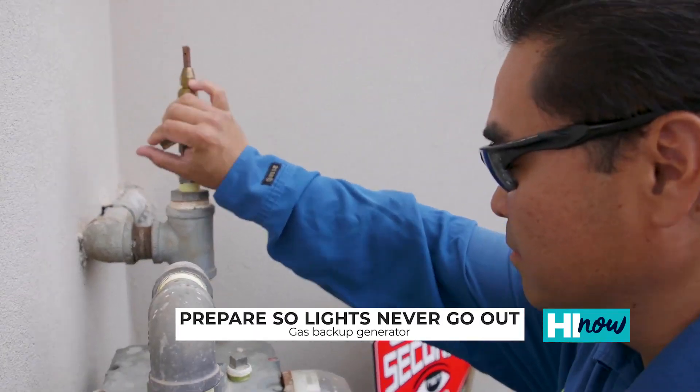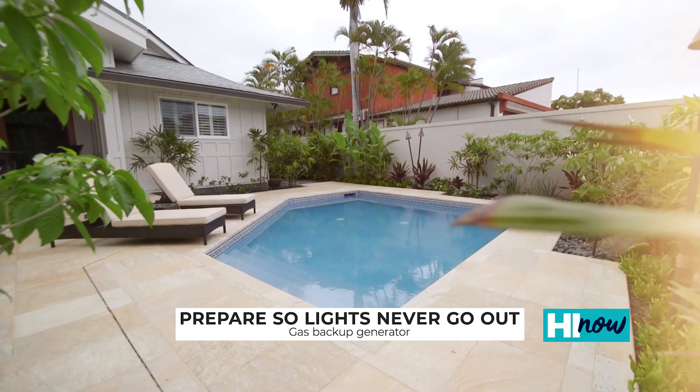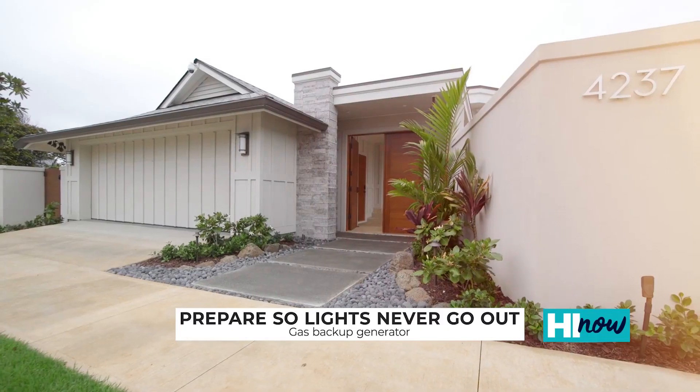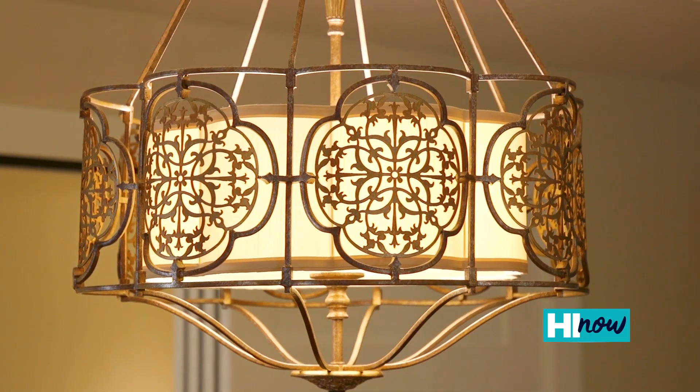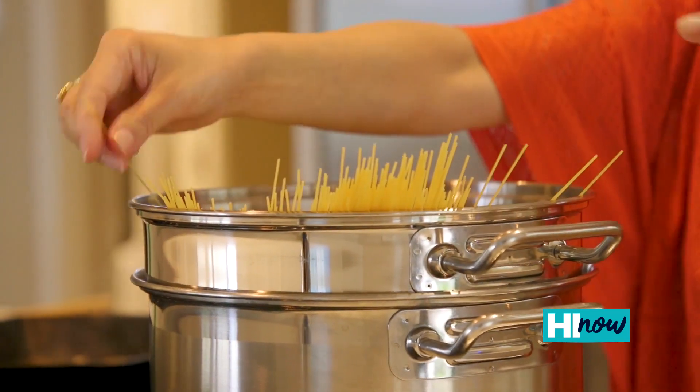The generator can last for as long as it has a gas supply. If there was a power outage, this home would be fully functioning, from cooking all the way down to charging your toothbrush in the bathroom. They'll even have enough power to share with two to three to four homes.